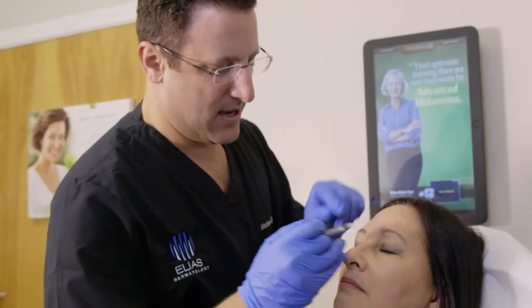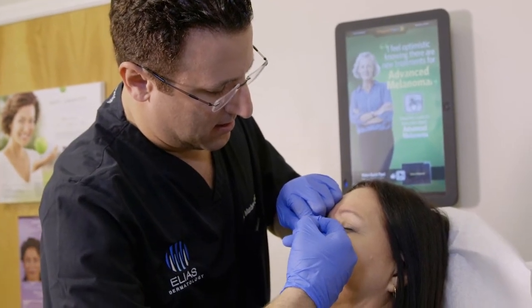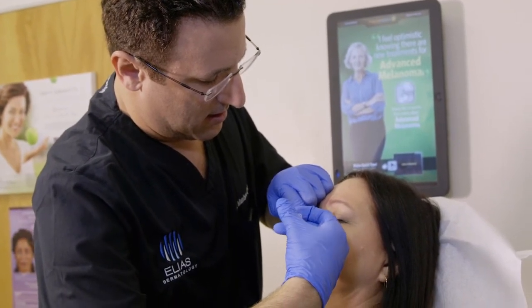It's a very quick procedure that involves simple needle sticks. It's not painful — on a scale of one to ten, I would give it maybe a two or three with regards to the pain scale.